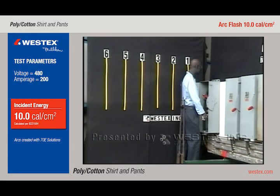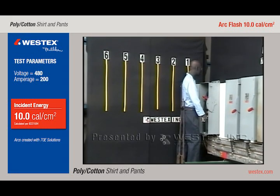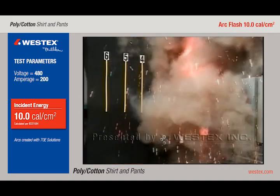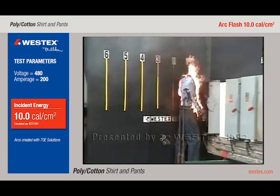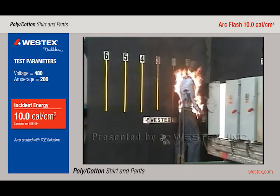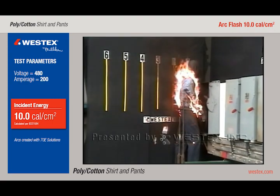This is polyester cotton pants and shirt, in an arc that was predicted to be Category 2. And you can see that the garments are basically instantly on fire, including the pants, and the firefighter will wander into our scene in a moment and swing the mannequin.